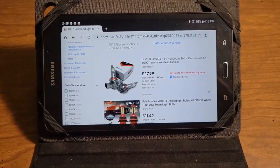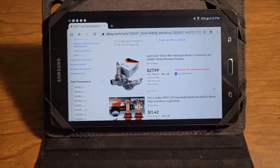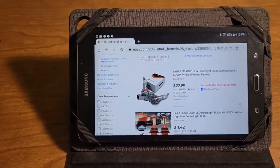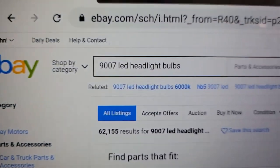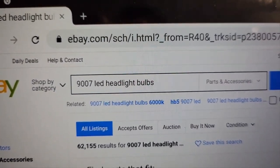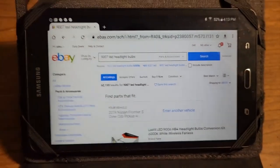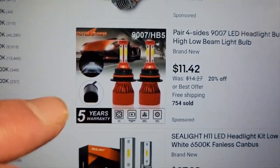LED headlight bulbs may not be available at your local auto parts stores, but they're readily available online on both Amazon and eBay. Here I'm looking on eBay — I've entered the search words '9007 LED headlight bulbs,' which is the size used by my Nissan Frontier. If you scroll down the list you'll see so many of these.